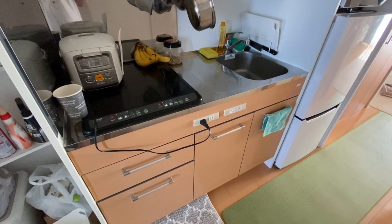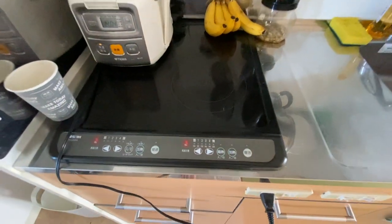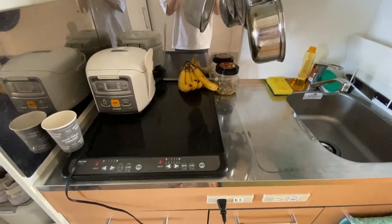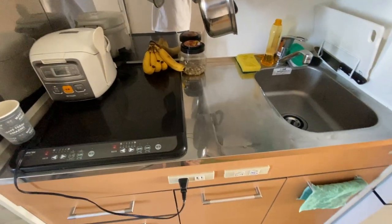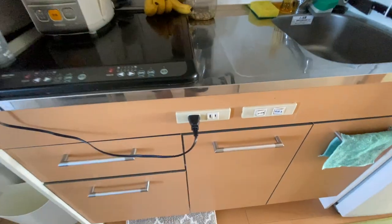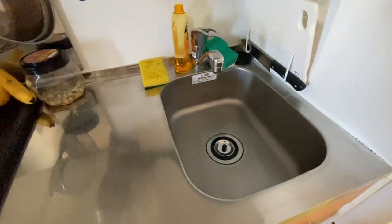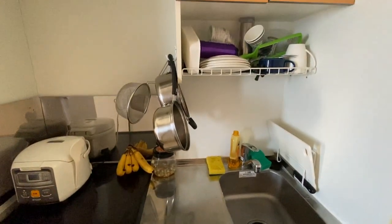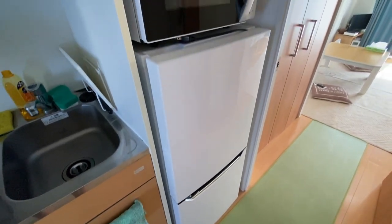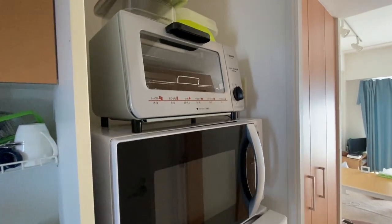Alright, so this is the kitchen area and I'm using an electric stove. Well, actually these days, almost all apartments use electric stoves now. And then, yeah, there's an outlet over there as well. And then, cabinets and a small sink over here. Sorry for the mess. Alright, so there's the refrigerator, microwave, and oven toaster.